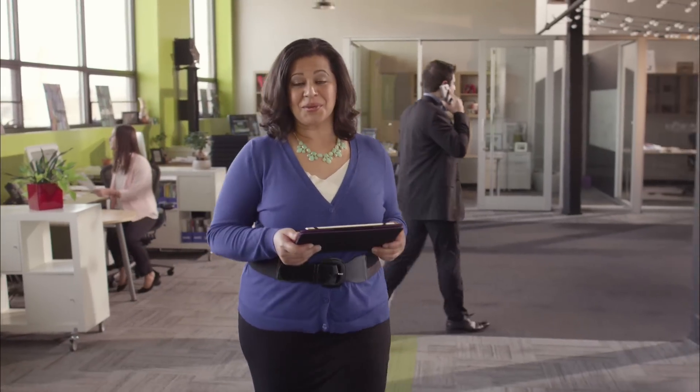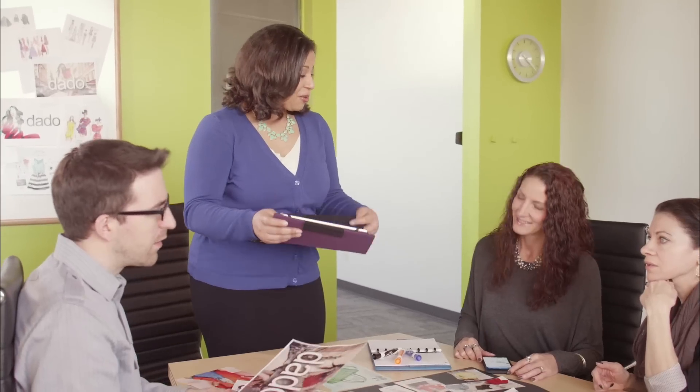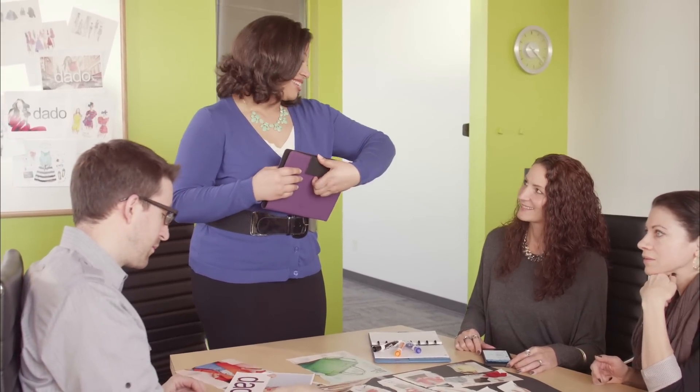Not only does PaychexFlex meet my needs, but it's there for my employees as well. With an easy-to-use app, employees can manage their 401ks, access pay stubs, W-2s, directly from the cloud, anytime they want. Did you check your direct deposit with that app yet? Easy, right?